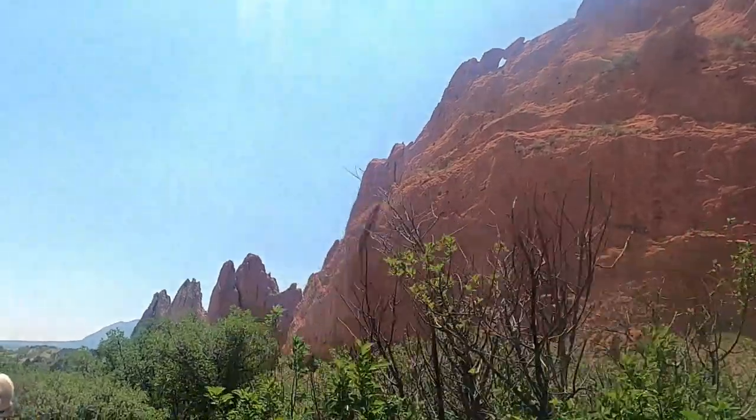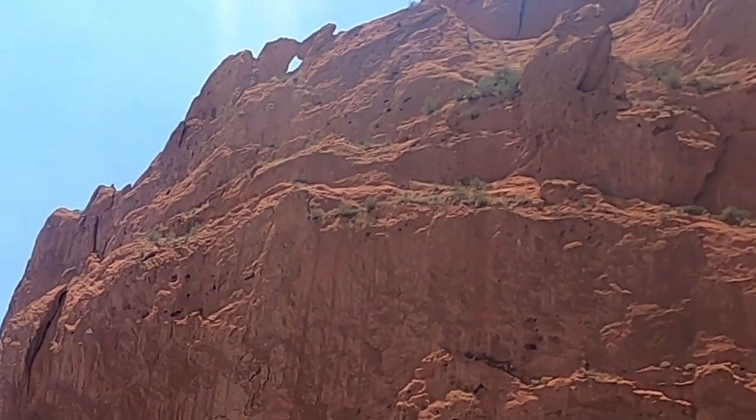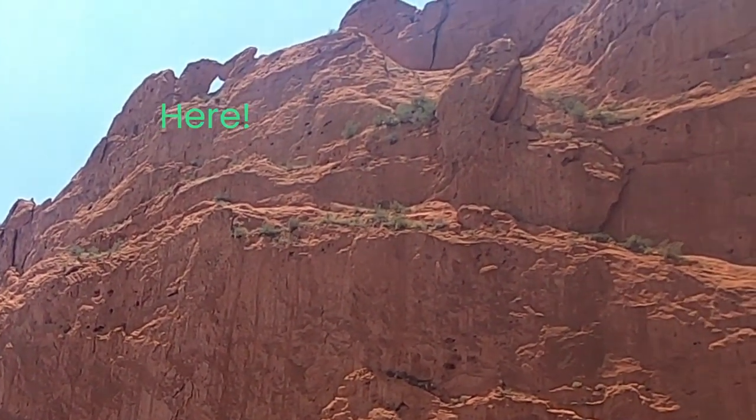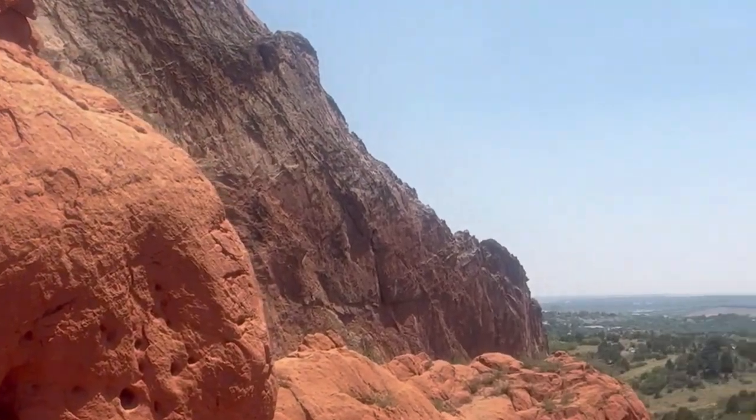Did you see the kissing camels earlier in the video? We showed it — here it is again. The camels are located in the northern section of the park, close to the larger Juniper Way Loop parking lot. If you want to stay closest to Garden of the Gods, watch this video next.